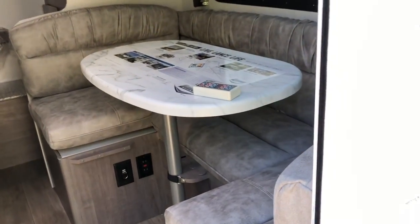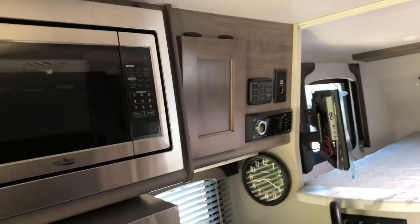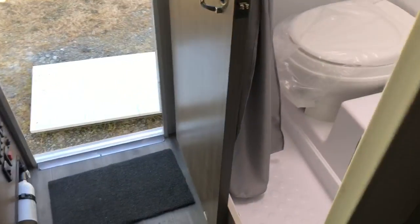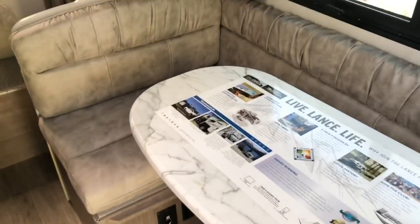For 2021, interior options are platinum, java, and royal. One of the best things about this camper is there are no slides to open to access your kitchen or the bathroom — that's very important to a lot of people and is a definite upside to this camper.